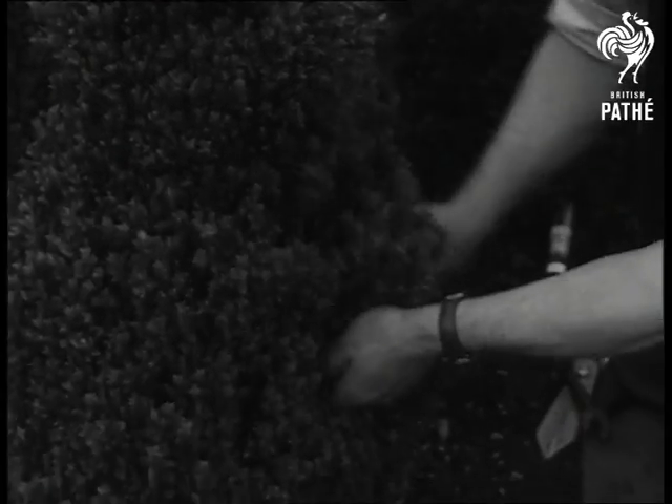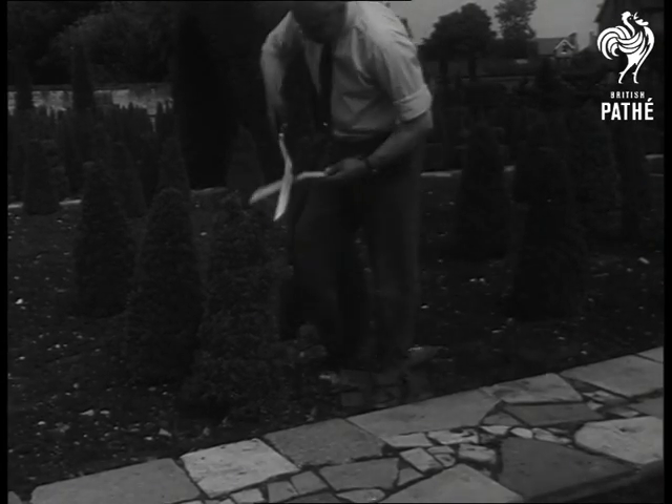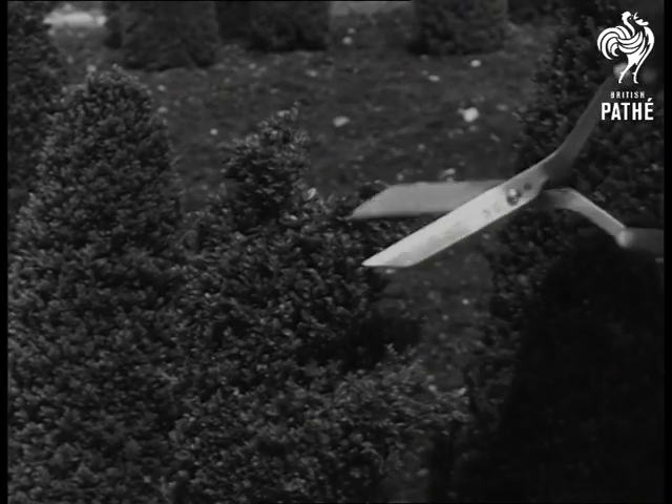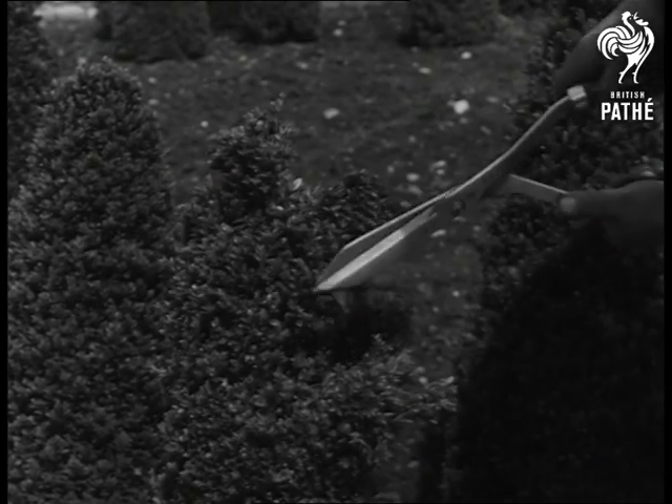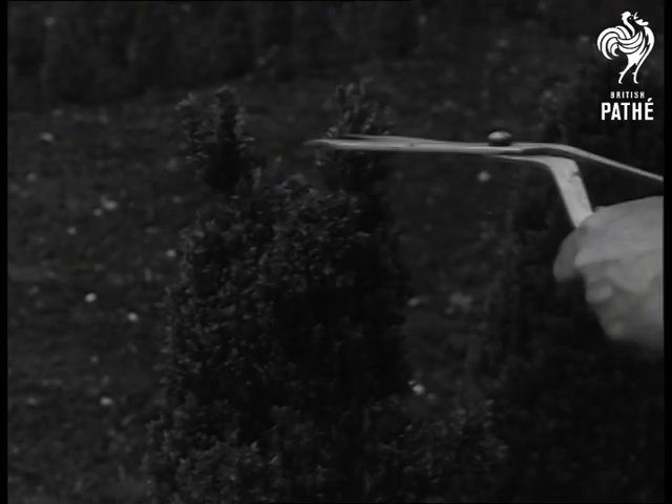It takes them from 15 to 40 years to train and clip the trees into the required shape and consistency — a job which calls for the nimble fingers of a hairdresser, a fisherman's patience, and a gardener's love for things which grow. Topiary, in fact, is an art which has survived nearly 2,000 years since the time of the Romans.